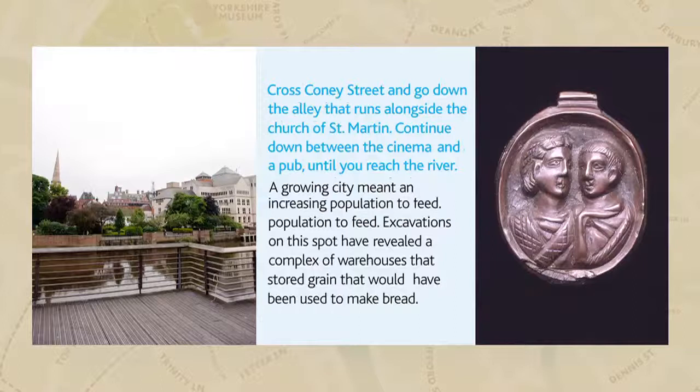Some of the best evidence for butchery taking place on a large scale in Ibarakim was discovered just across the river from here. Standing on the riverbank, you might once have caught the sounds and smells of the butcher's trade drifting over the water. A large number of cattle shoulder blades were found on the site, with holes drilled through the bone. These shoulders of meat would have been hung up to smoke for a period of time before being carved up and sold to the public.